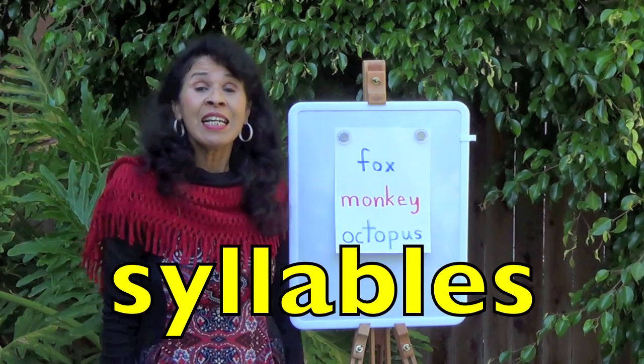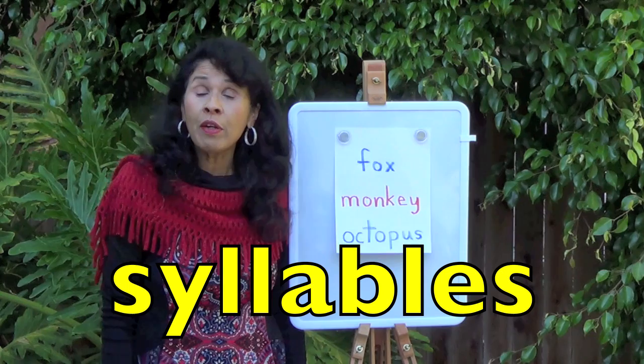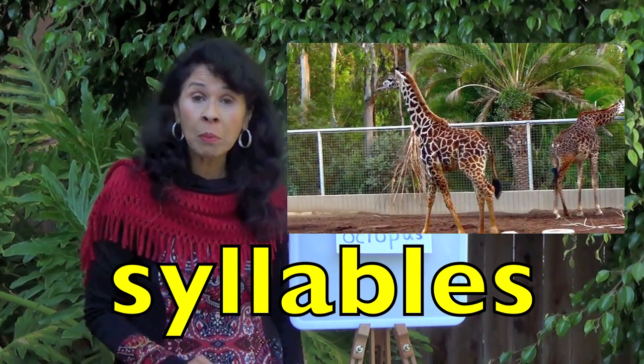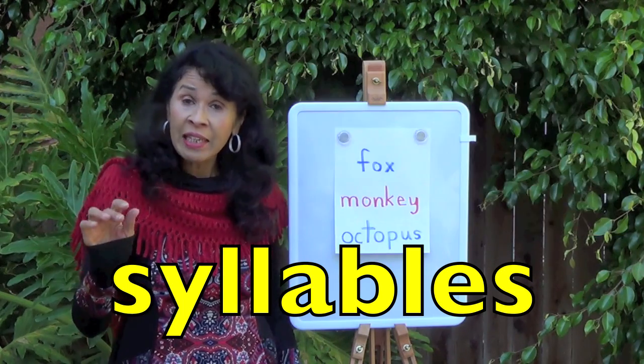Hi boys and girls! Today's lesson is about syllables. We're going to find out how many syllables are in each animal's name. Syllables means the different sounds in a name.